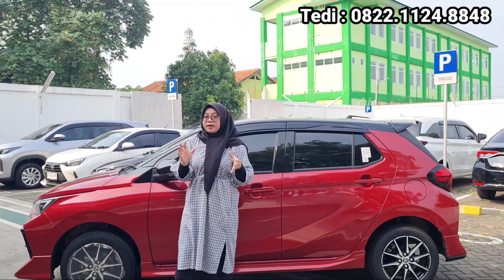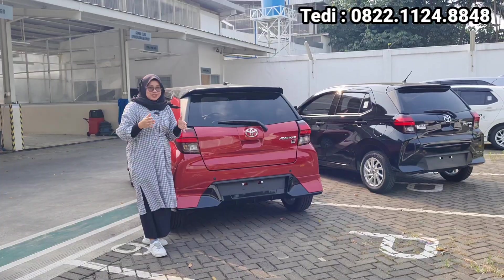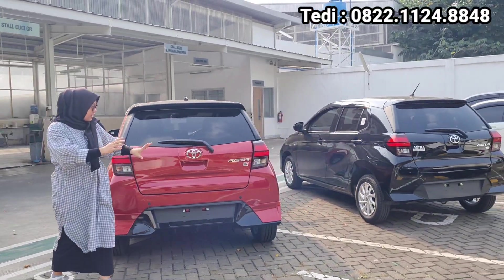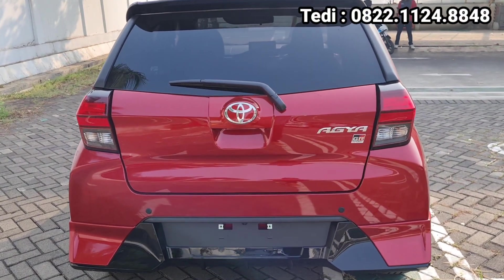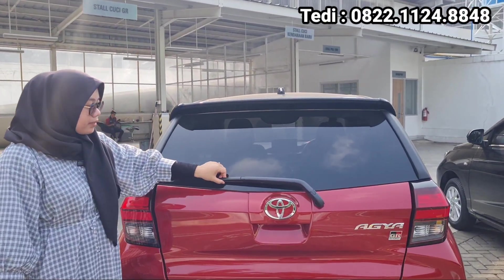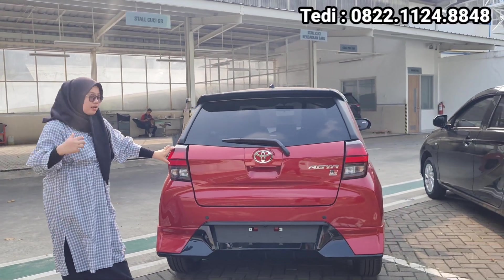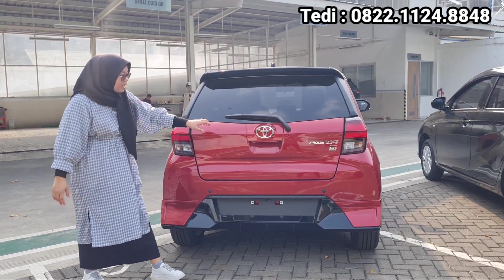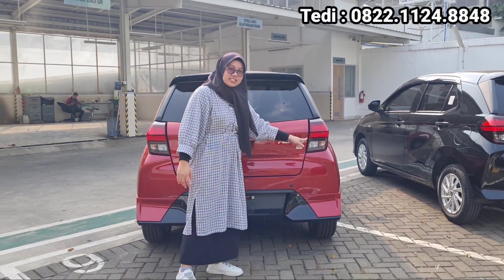Tadi kita udah lihat untuk bagian depan dan bagian sampingnya, sekarang kita lihat tampilan bagian belakangnya. Untuk tampilan bagian belakang, keren ya, dengan ada aksen lekukan-lekukannya itu bukan hal yang biasa. Untuk di bagian atas, dia belum menggunakan antena sakpin, dan juga di sini ada Heikmon stop lamp, di sini ada wiper. Untuk tampilan bagian belakang kayak kerasa lebih kekar gitu untuk sekelas Agya.